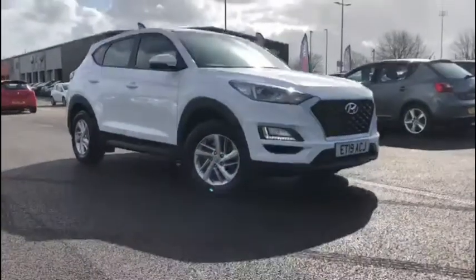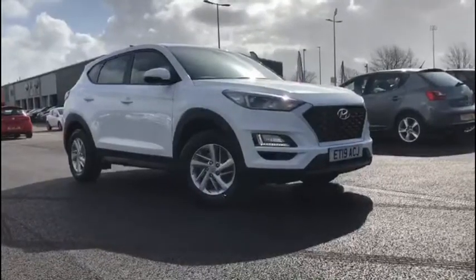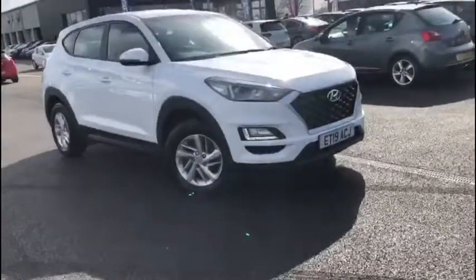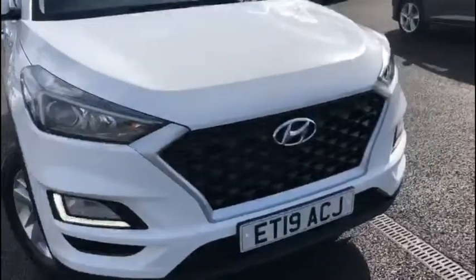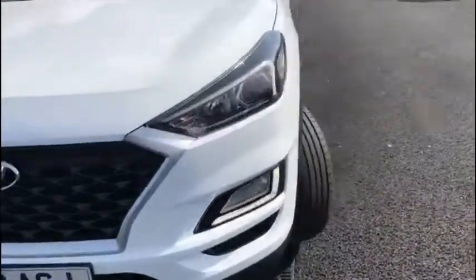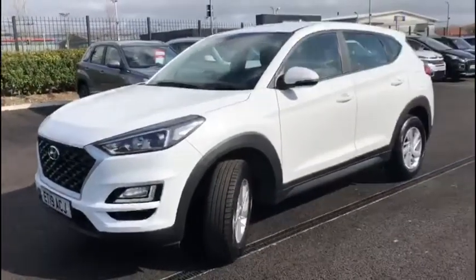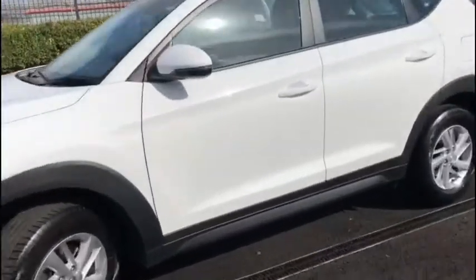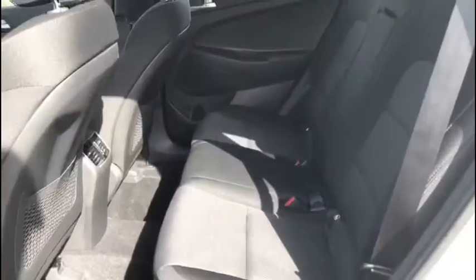Hello everyone and welcome to another Motor Match Chester video tour. We're very pleased to be showing off this gorgeous 2019 Hyundai Tucson that's just arrived here on site. This fantastic SUV boasts a 1.6 litre petrol engine with a manual transmission. This vehicle has been very well looked after by its two previous owners, boasting a low mileage of just under 11,450 miles, and it does feature its Hyundai warranty until June 2024.